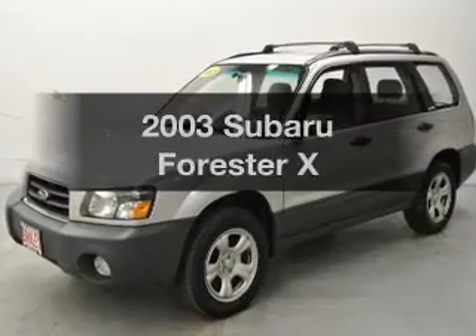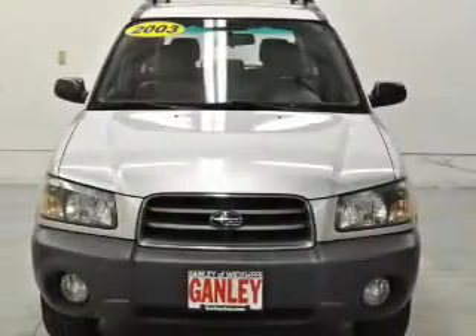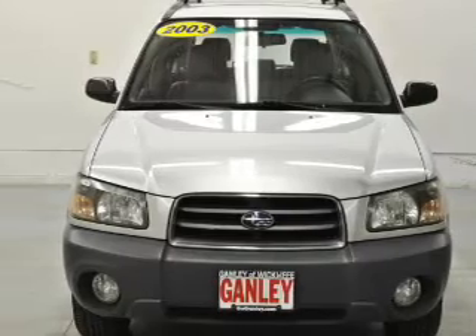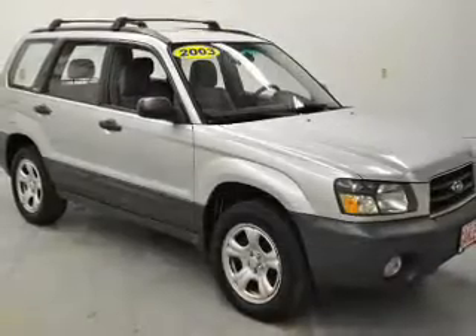Presenting the 2003 Subaru Forester — this is the set of wheels you've been looking for. The powertrain includes all-wheel drive with an efficient four-cylinder engine that gives you more control with its manual transmission.